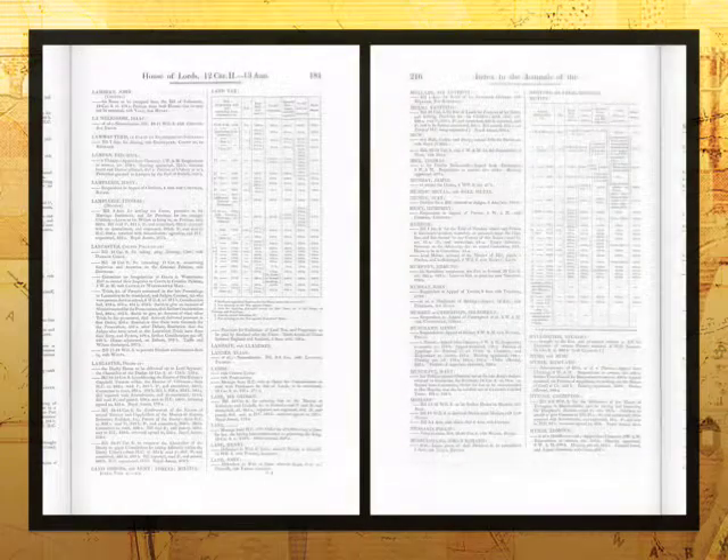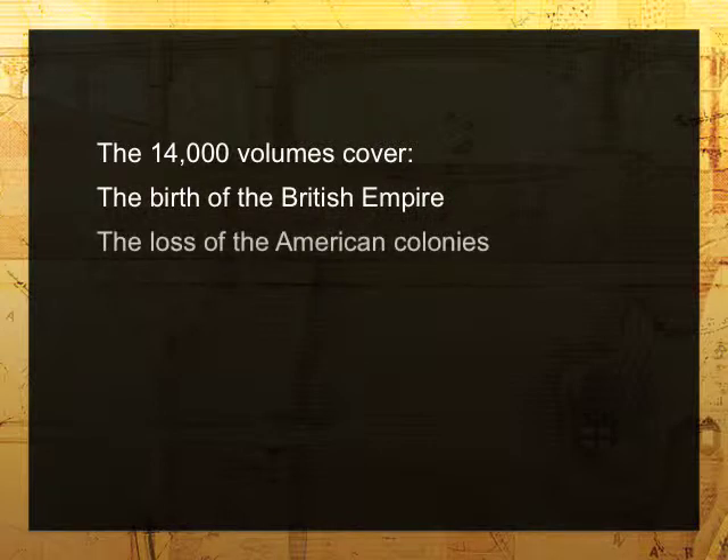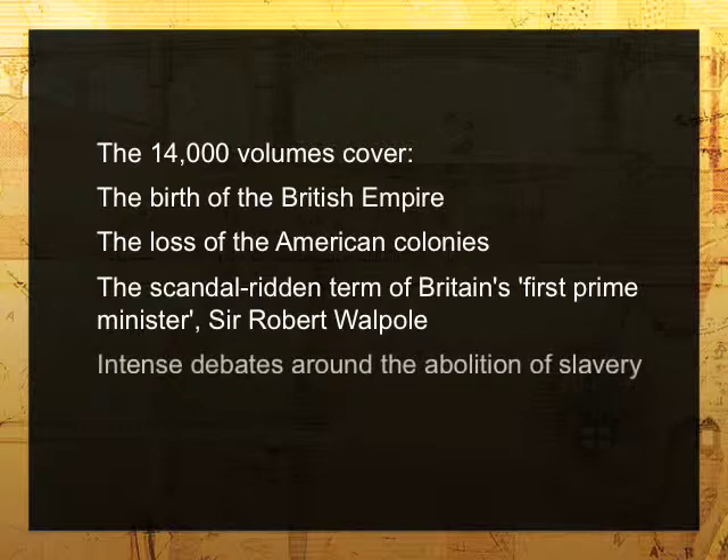This collection unlocks over a hundred years of legislation, investigation, correspondence and reporting for researchers of all kinds, opening up a resource that was previously difficult to access and poorly indexed.